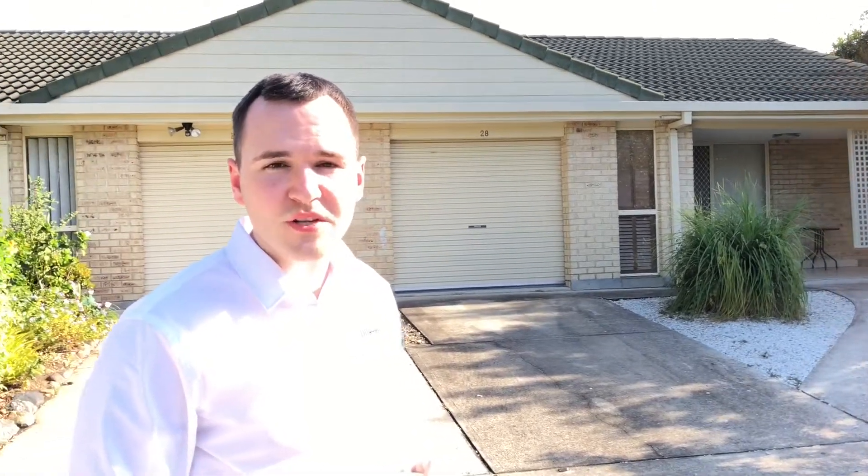This three bedroom villa we picked up for only $256,000. The rent on this is $365 a week, which is amazing. That's almost an 8% rental yield — that's an amazing yield.